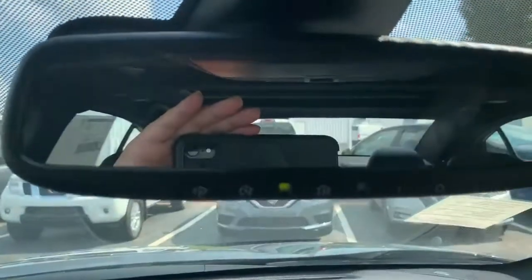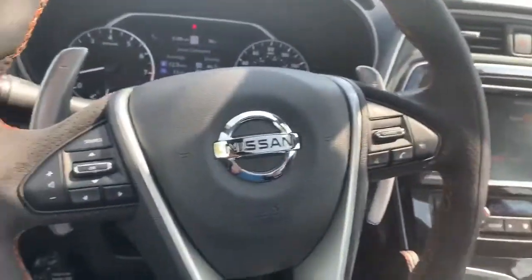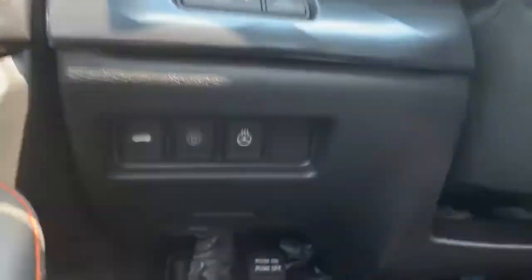You've got the Homelink mirror with all your buttons for your garages and gates. You've got a dual panoramic moonroof in this thing, SR seats, paddle shifters if you want to use them, and you do have a heated steering wheel down there as well.